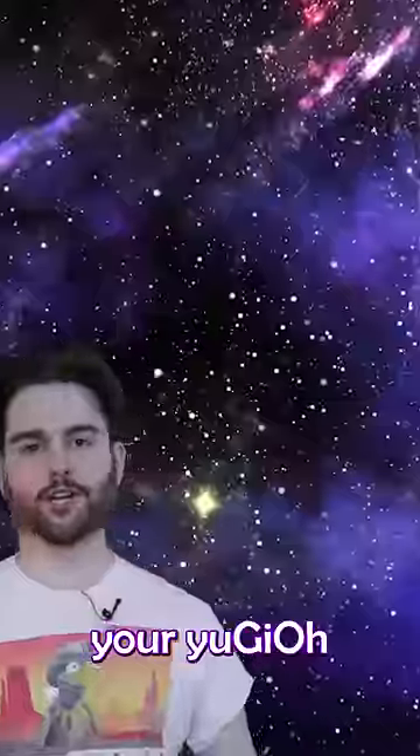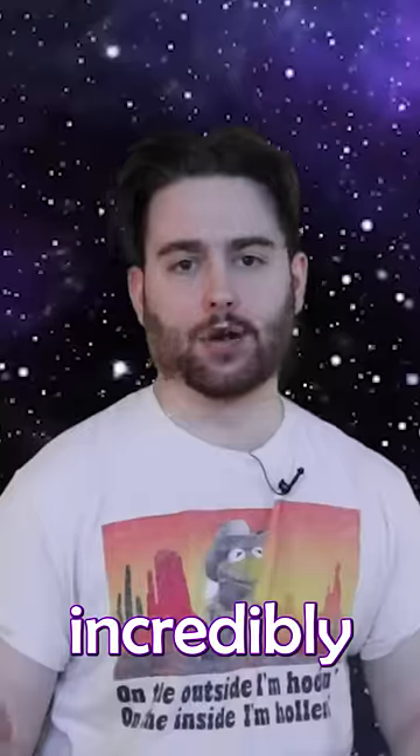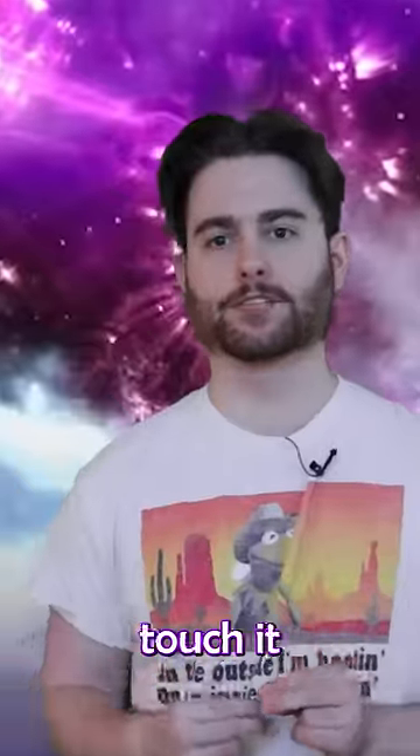The Blue Sea Slug. Throw out your Yu-Gi-Oh cards, ladies and gentlemen, because we got a real one in real life. Now it is incredibly poisonous — it's really not good to touch. But you know what? It deserves its own personal space because it's so gosh darn pretty. I hope people touch it and die. I do.